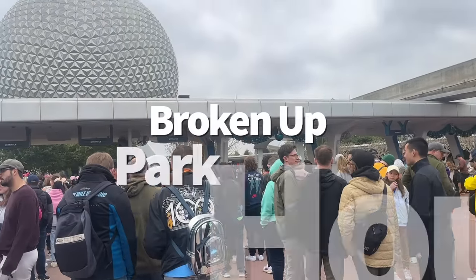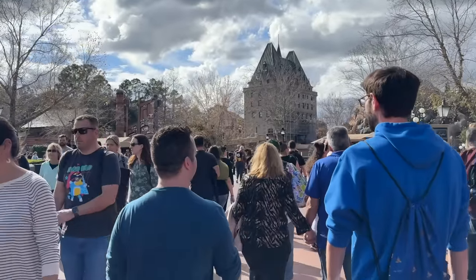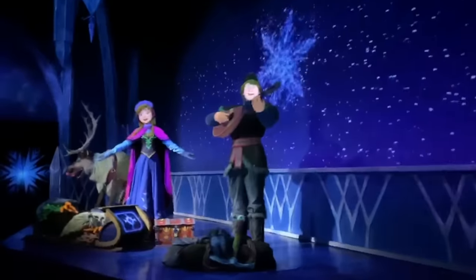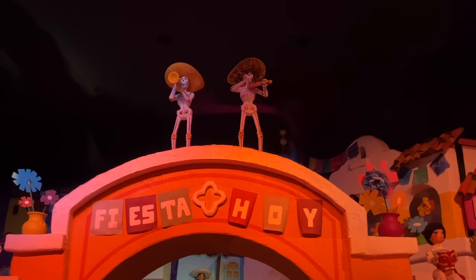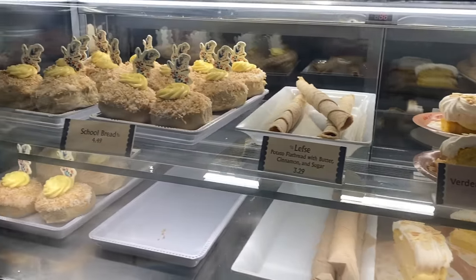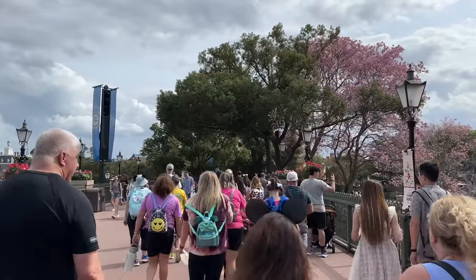While Epcot typically opens at 9am, that doesn't mean the entire park opens at 9am. Most of the World Showcase doesn't actually open until 11am. The only parts of the World Showcase that do open at 9 — or earlier with early theme park entry — are the pavilion rides: Frozen Ever After, Remy's Ratatouille Adventure, and Grand Fiesta Tour, as well as a few restaurants with breakfast offerings like Kringla Bakery Og Cafe and Les Halles Boulangerie Pâtisserie. Other than that, you'll have to wait for the other World Showcase rides, restaurants, and festival booths to open at 11am.